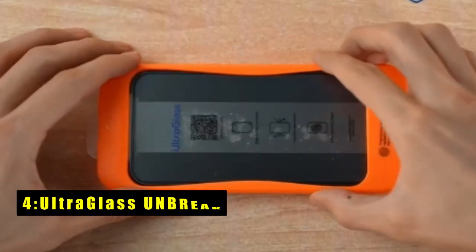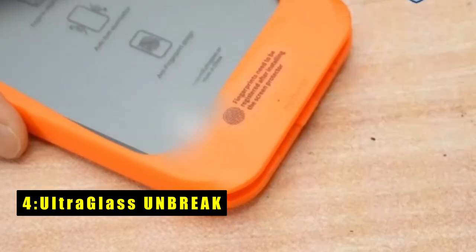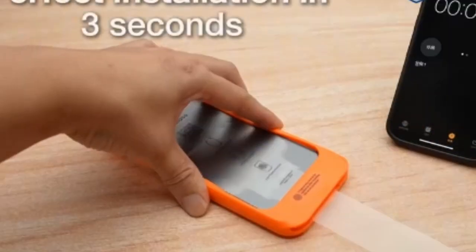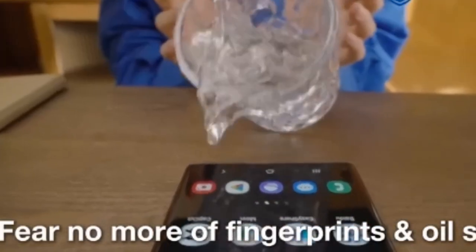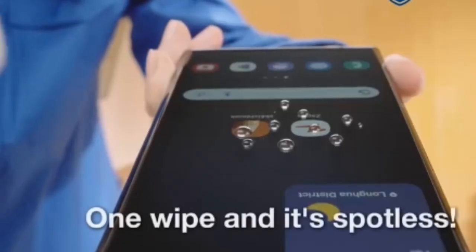At number 4 is Ultraglass UNBREAK. The Ultraglass UNBREAK screen protector for the Google Pixel 9 Pro XL offers top-tier protection and durability. Made from 9H Plus Nanotech Glass, this screen protector is highly shatterproof, scratch-resistant, and wear-resistant, offering up to 7 to 8 times the durability of standard protectors.